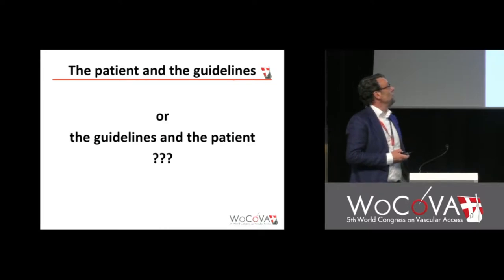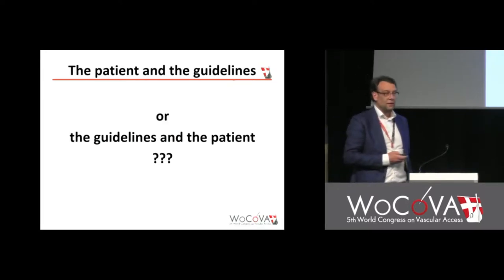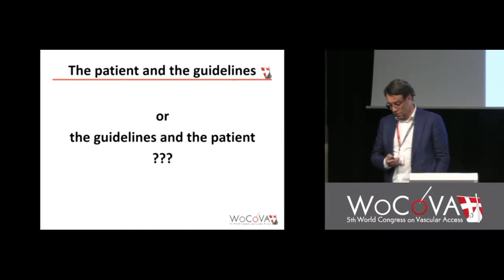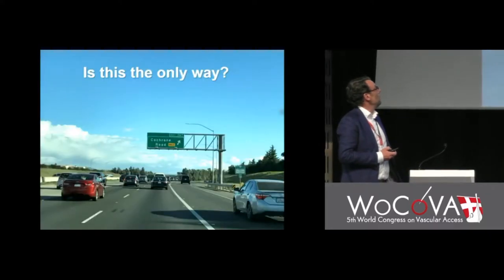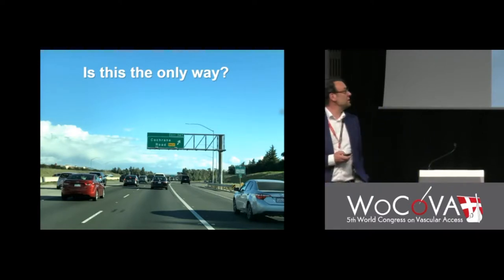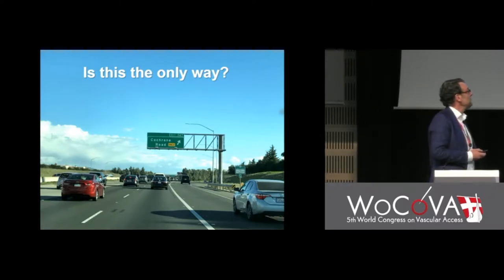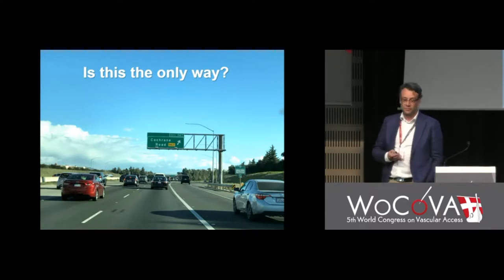Is it really the patient and the guidelines, or the guidelines and the patient? I drove this road some months ago, south of San Francisco. Should we follow the guidelines, or evidence-based medicine? Is this the only way to go — Cochrane? I don't know.